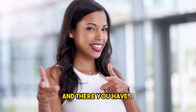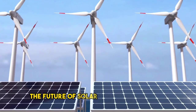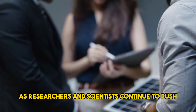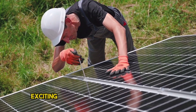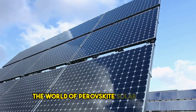And there you have it — the top five perovskite solar energy advances along with some honorable mentions. The future of solar power looks bright with these remarkable innovations. As researchers and scientists continue to push the boundaries of renewable energy, we can expect even more exciting breakthroughs on the horizon.